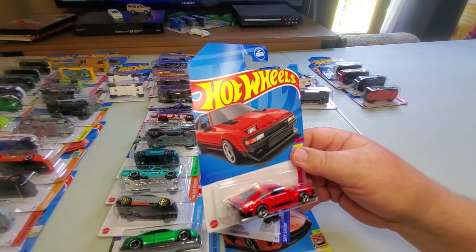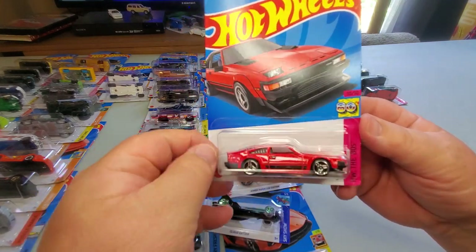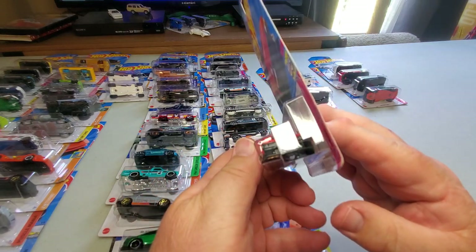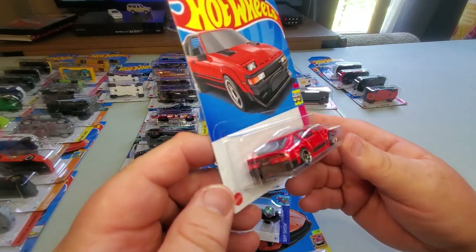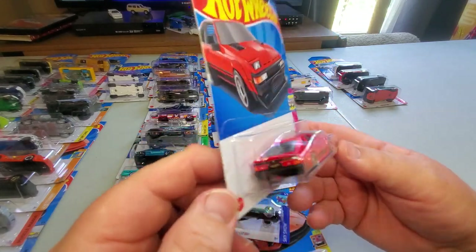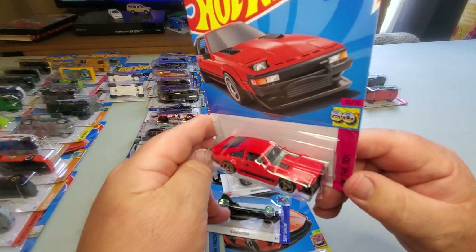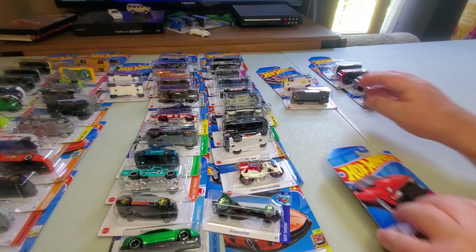Number 167: '82 Toyota Supra — here's another one for the JDM collectors. Black and red, not much tampo work, just a stripe on the side, not much else. Toyota Supra — that's nice. Number 167.